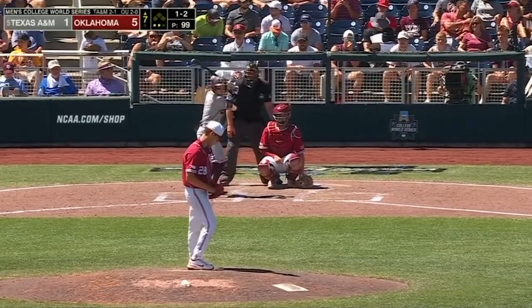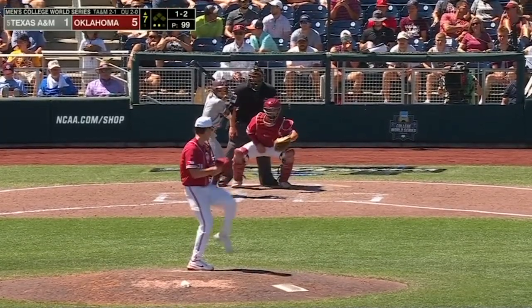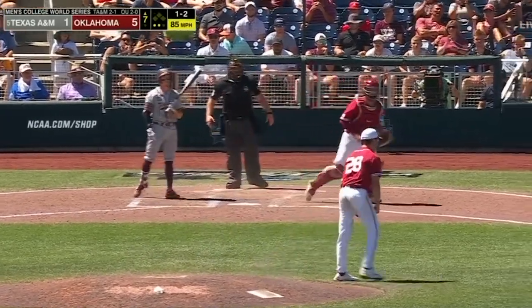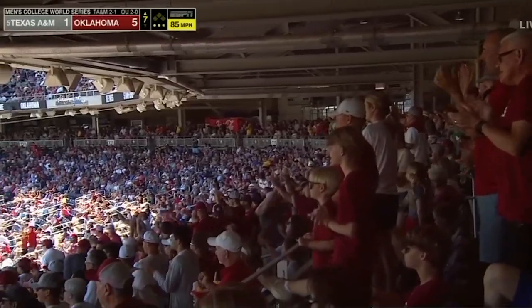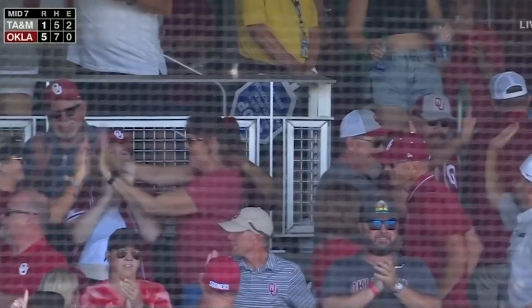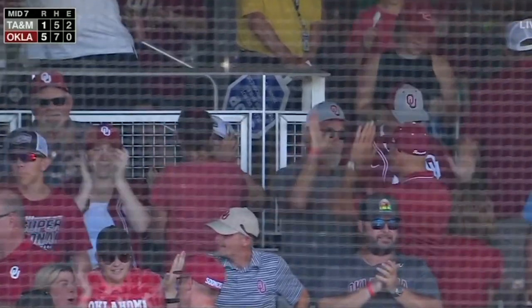Ahead of Kaler one and two, here in the seventh. Sandlin deals. Check swing, he went around. A dozen strikeouts for David Sandlin in seven innings of one run ball. The Sandman's doing it right now, folks.